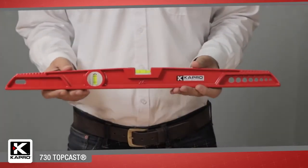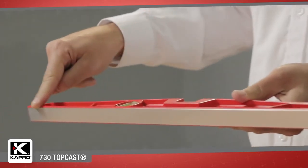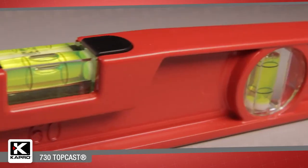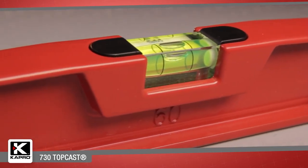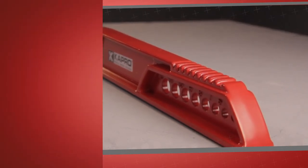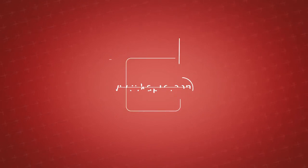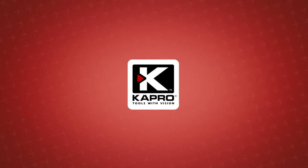The 730 TopCast, with the toughest cast aluminum profile, finely milled surface, integrated strike pads, and Capro's highest accuracy vials, makes it the toughest Mason's level available at a very special price. Be sure to see what other cutting-edge innovations Capro has to offer at Capro.com. Another innovative solution by Capro.